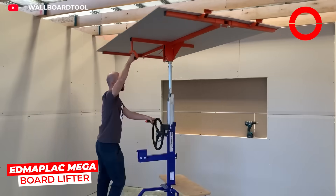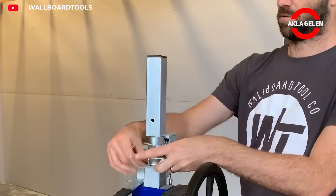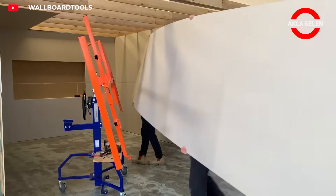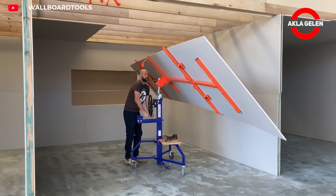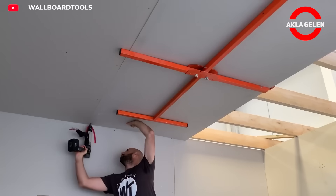The Edmoplax Megaboard Lifter effortlessly lifts drywall and boards. It allows you to place them horizontally, vertically or inclined. It reaches heights of up to 4.5 meters and allows you to safely carry large boards even with one person.